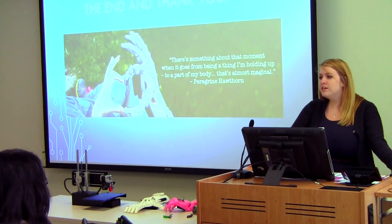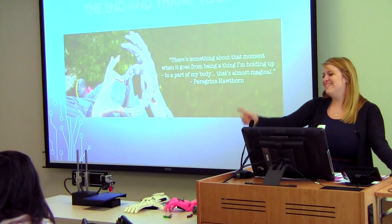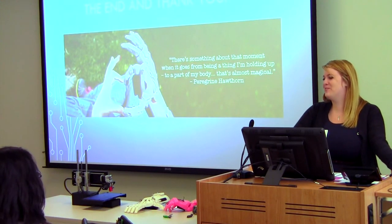They're doing it somewhere. We're going to be doing it here too. We're going to need more printers — we only have two, so we need maybe about ten.